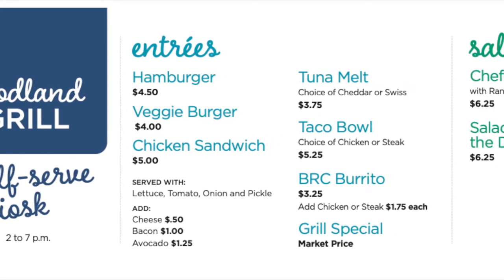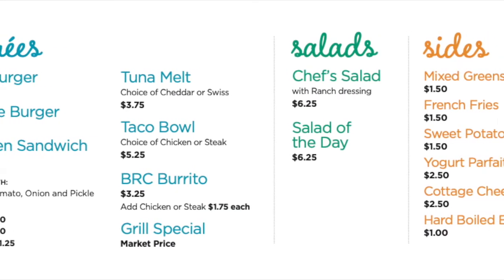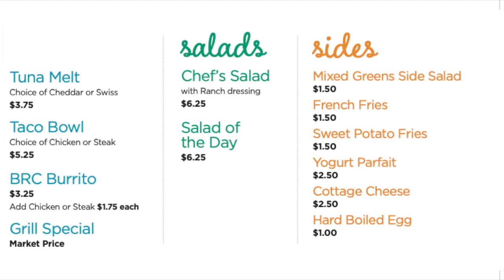The Goleta Valley Nutrition Department is excited to announce that we are expanding our services with self-service kiosks, available during the hours of 2 to 7 with a modified grill menu.